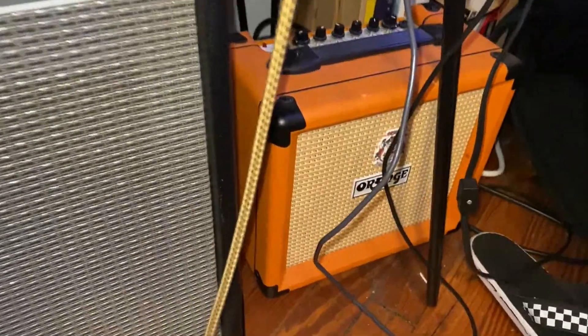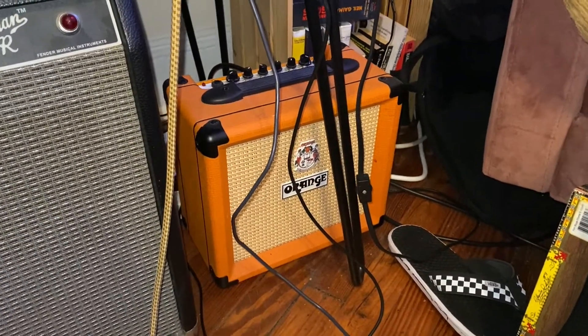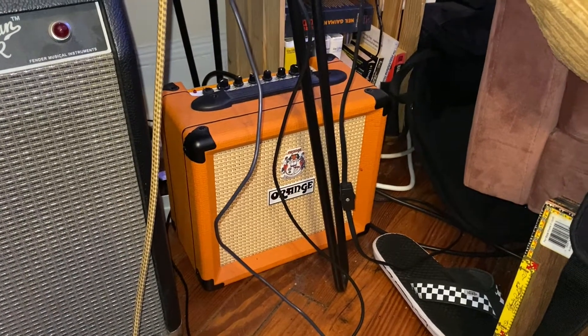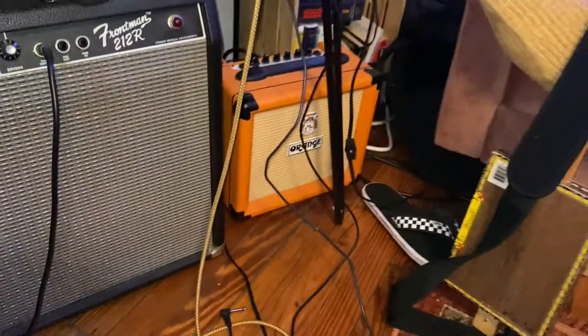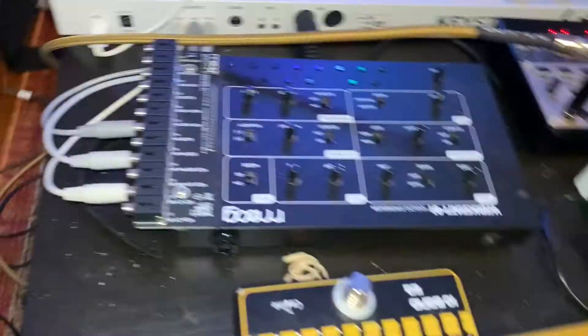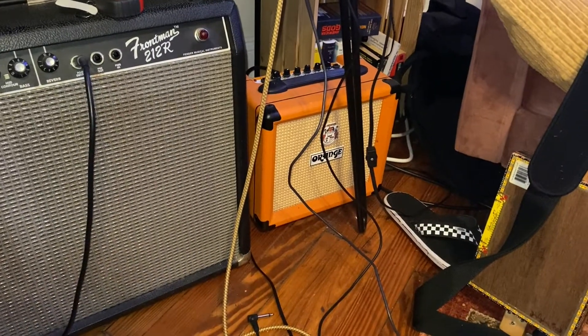Over here I've got this little Orange Crush 12 — just a little mini practice amp. What's great about it is the headphone out at the top. I use that as like a preamp when I'm recording guitars, synths, or anything — I can run it through my effects chain, then into that amp, then take the headphone out into the interface as a line input and get that nice Orange sound without having to mic it, since I don't really have mics.